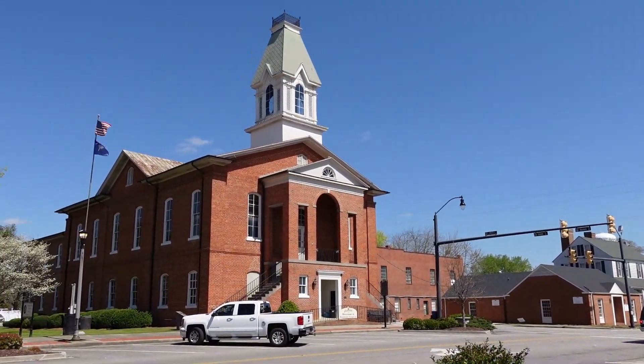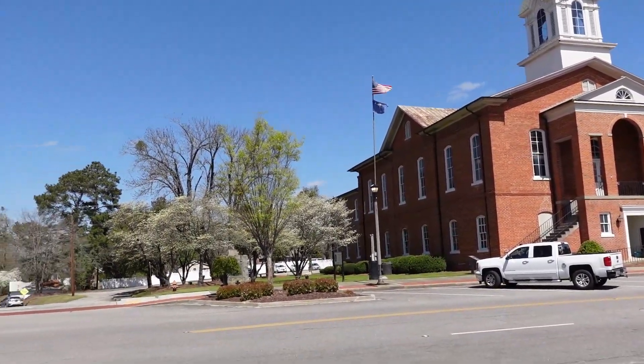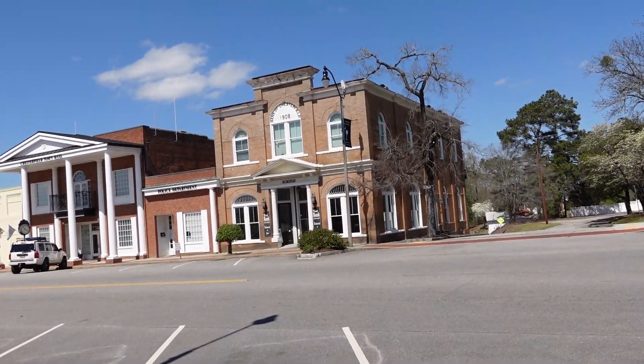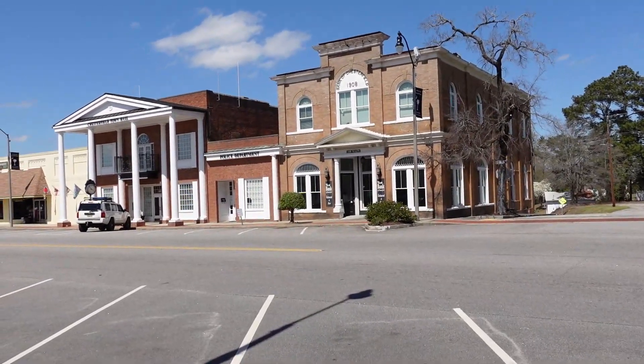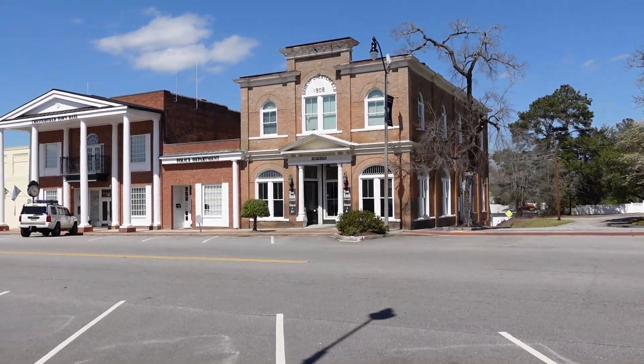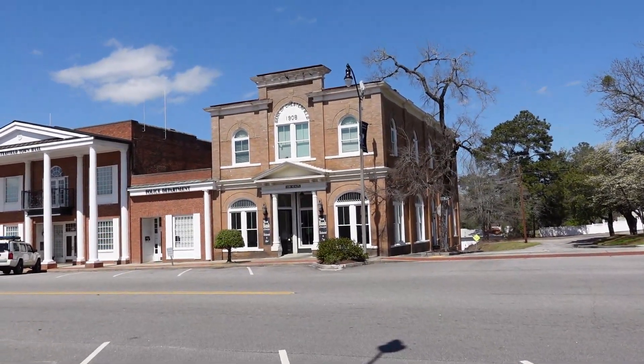There are a lot of old buildings in downtown Chesterfield. There is the Bank of Chesterfield — 1908 — which is now a restaurant called The Bank. Last time I had dinner there, I have to say it was very tasty.